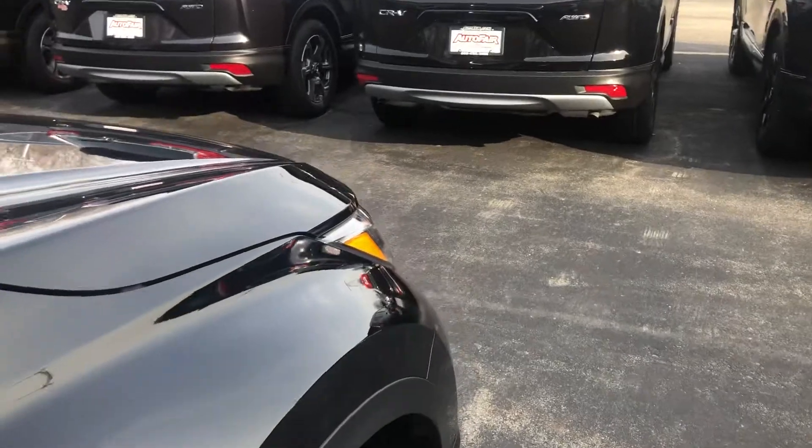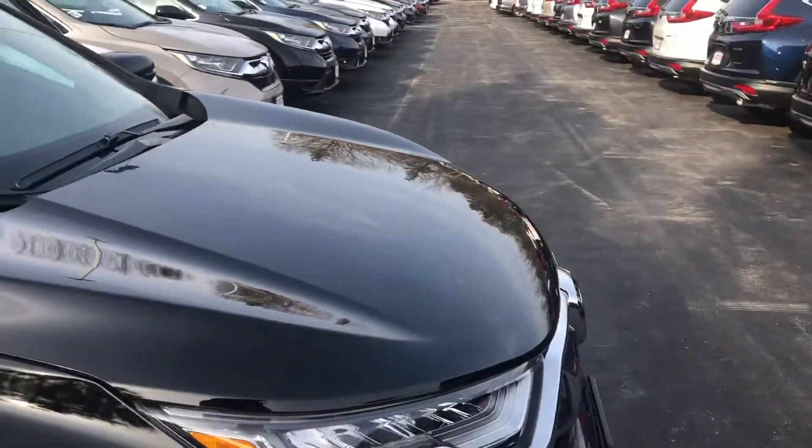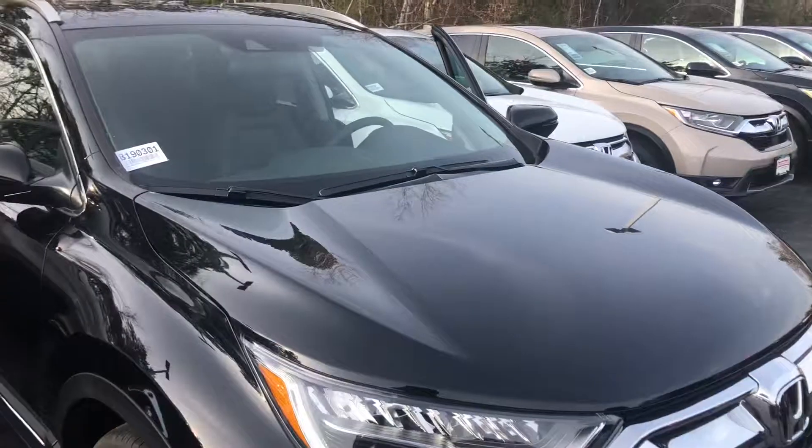I am looking forward to demoing it in person. We do have a price protection policy here at AutoFair for peace of mind before and after the sale.